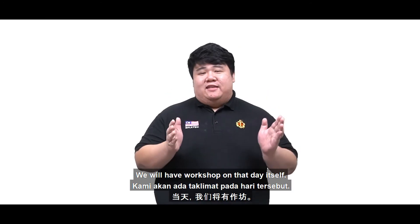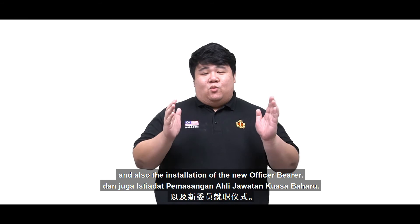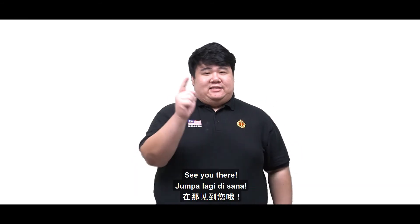We will have workshops on the day itself and also with installation of the new office press. See you then.